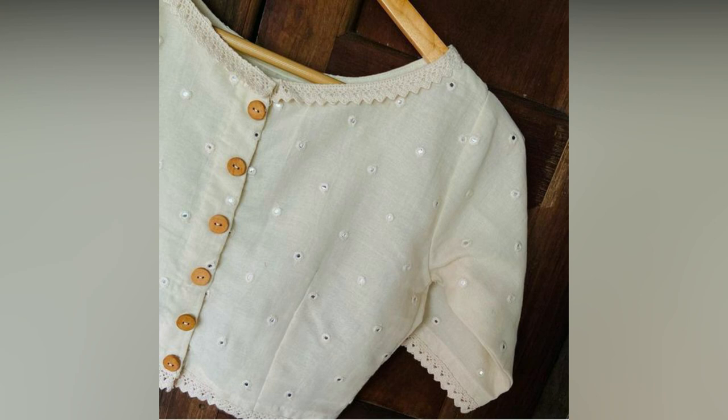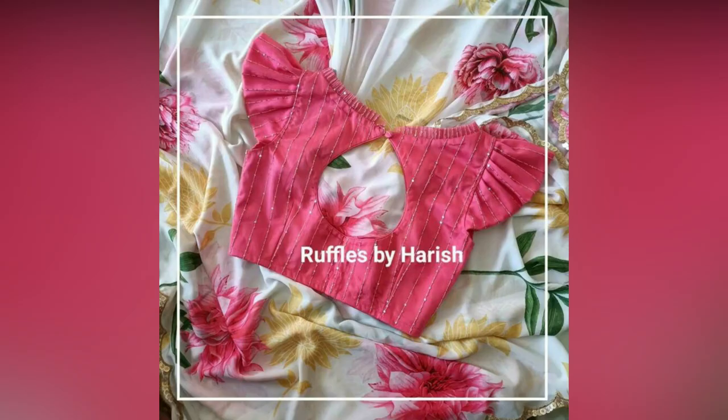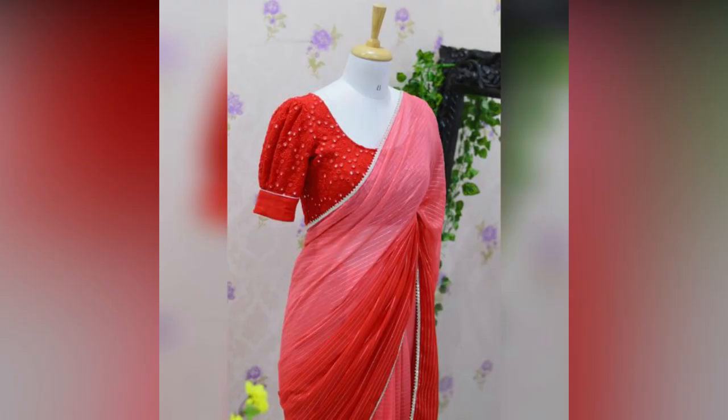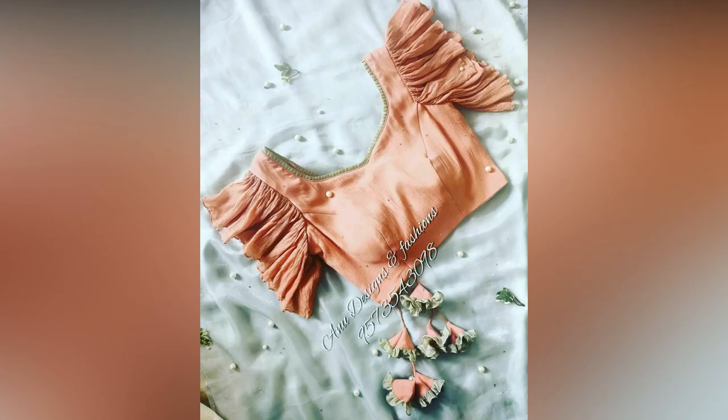You can make statement looks by adding stylish cutouts, back designs, or cool sleeve designs that reflect your personal style. Finally, make sure your blouse represents your uniqueness, feels comfortable, and suits the occasion.